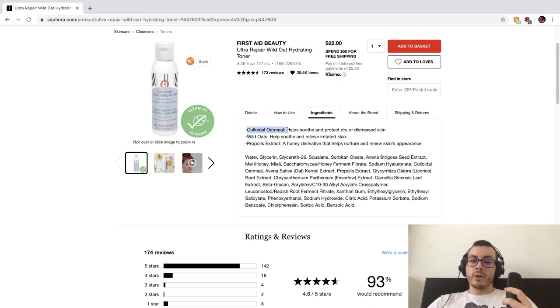First it has colloidal oatmeal, which is great for healing of the skin barrier and soothes inflammation. Then it has propolis extract, which is supposed to be an anti-inflammatory and humectant-based ingredient, so that's also going to help repair the moisture barrier. Looking at the ingredients: water first obviously, glycerin as a humectant, and squalane — which is interesting in a toner because that means it's going to be an emulsion, more like a milk-like consistency, so it's going to be more conditioning than your typical toner.